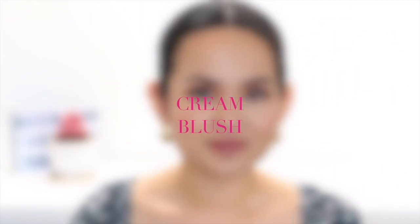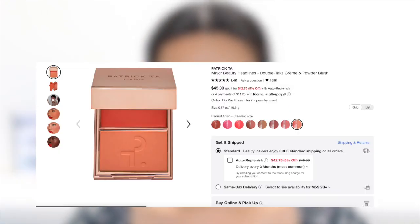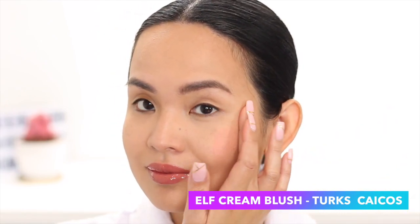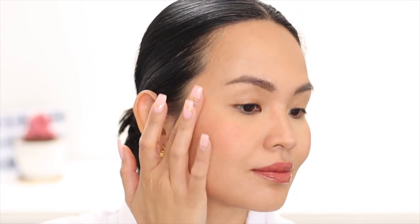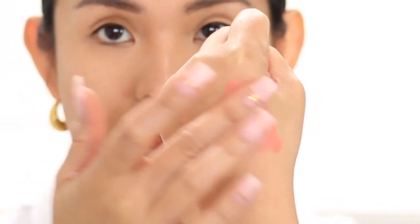Next up, cream blush — another one from ELF. This is the ELF Pretty Blush. The shade Do We Know Her from Patrick Ta's collection is very similar to the ELF Turks and Caicos Pretty Blush. ELF cream blushes are very pigmented — they can easily be sheared out or intensified by layering. They also dry down into a powder finish, and since they're cream you can set them with a powder blush or translucent powder to extend wear. A good trick is to warm the cream blush on the back of your hand first before applying so it melts a little and is easier to put on your face. I definitely recommend these — for six dollars you can't go wrong.